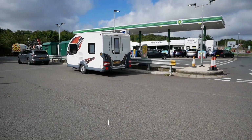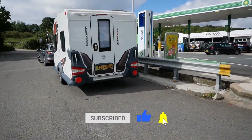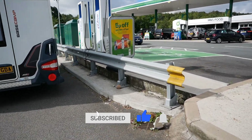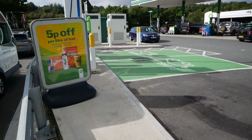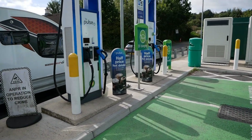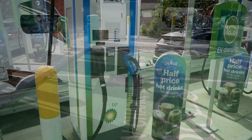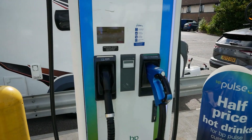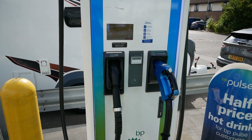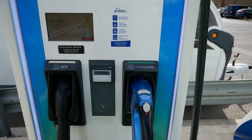Just here we've got two rapid chargers — this chap has just been charging, and as you can see he's got a caravan and he's just about to attach it back up. There are two DC rapid chargers with two charging bays, and on both you've got CCS and CHAdeMO: 150 kilowatt CCS and 100 kilowatt CHAdeMO.